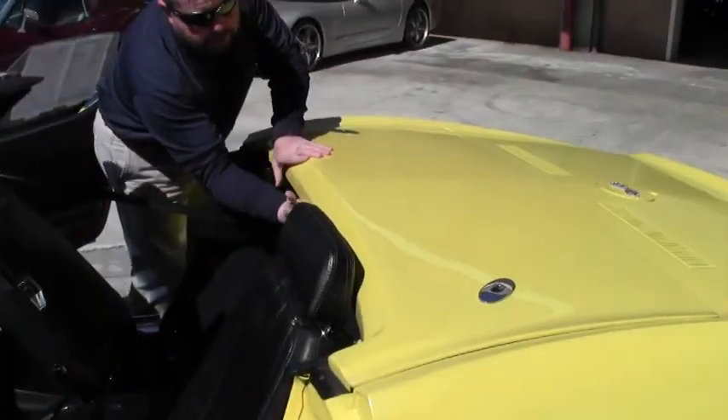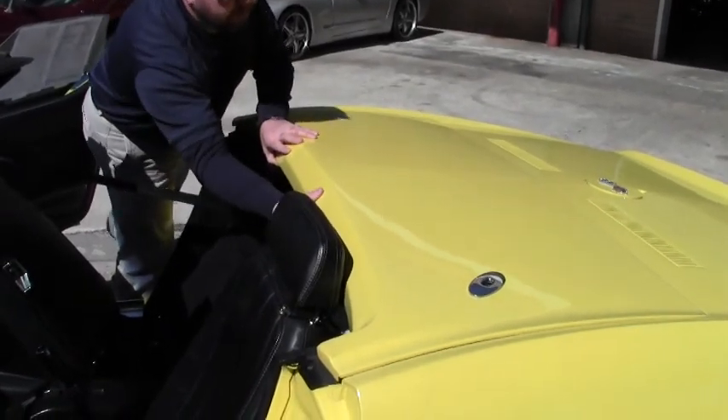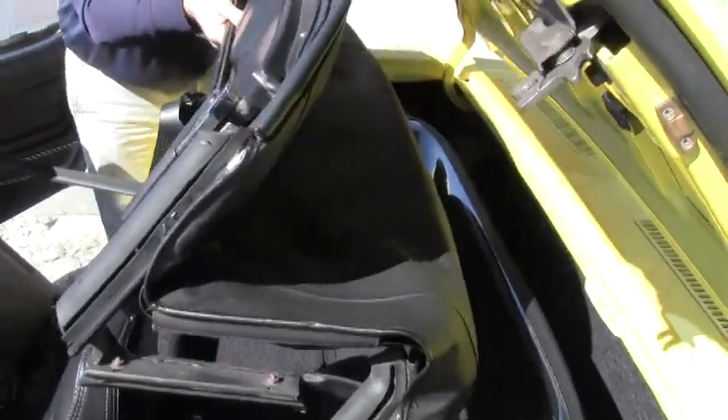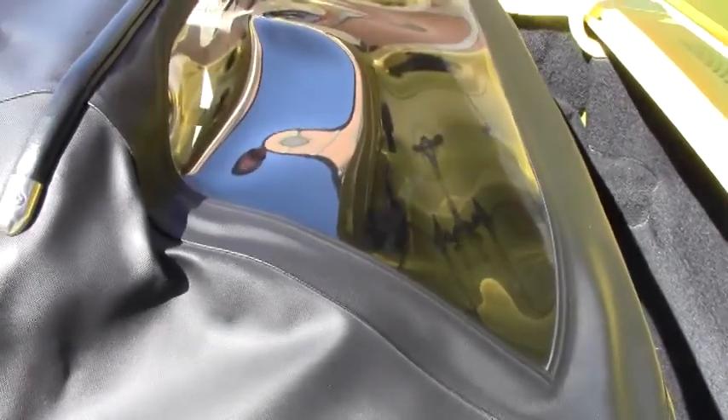Let me pop this top so we can show you what it looks like. The top is also newer, if not brand spanking new. The window is in excellent condition — it is plastic, of course.